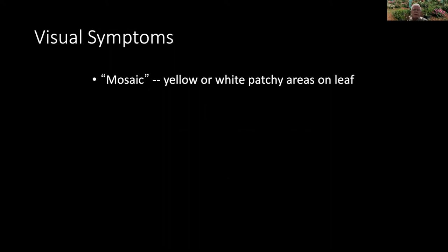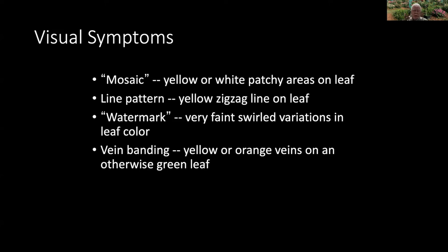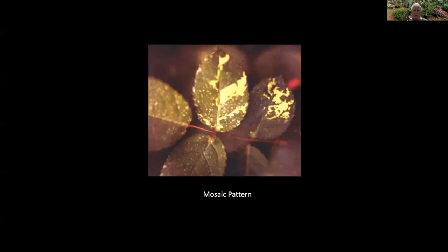The main symptom is known as a mosaic — a yellow or white patchy area on the leaf. I'm going to show you pictures of these in just a couple of minutes. It kind of reminds me of a stained glass window. There's also a line pattern where you have yellow or sometimes white zigzaggy lines on a leaf, and the zigs and zags change direction when it crosses a vein. There's the watermark symptom, which is just like the line pattern but very faint — one shade of green on a background of a different shade of green, still little swirly lines. You can also get vein banding, which is yellow or orange veins on an otherwise green leaf.